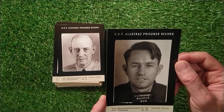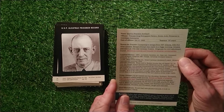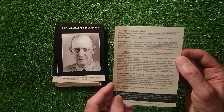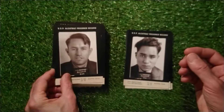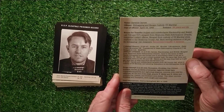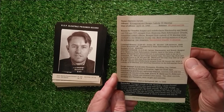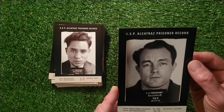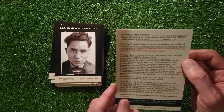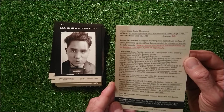Then we have got Marvin Franklin Hubbard, 645 - transporting, kidnapping persons, stolen autos, firearms in interstate commerce. Found dead with a gunshot wound on May 4th, 1946 in the utility corridor, C block. Then Clarence Karnes, 714 - kidnapping, escaped custody from a US Marshal. Died in Springfield, Missouri in 1968. And Moran Edgar, 729 - kidnapping, National Motor Vehicle Theft Act, life sentence. Executed in the gas chamber on March 12th, 1948 in San Quentin State Prison.